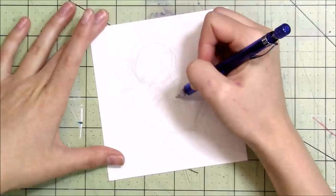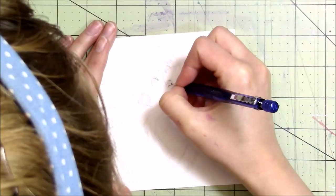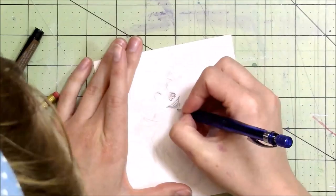Hey guys, welcome back to my channel. Quick disclaimer right at the beginning of this video: I forgot to turn some auto settings off of my camera, so the lighting kind of changes a lot, especially towards the beginning of the video. Also, I keep pulling the paper out of sight later on, so I'm really sorry about that.